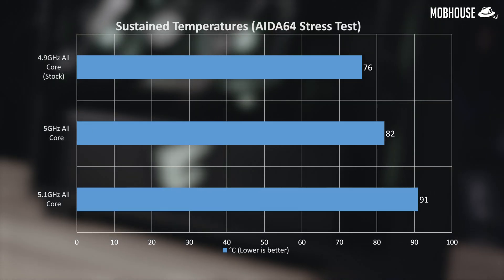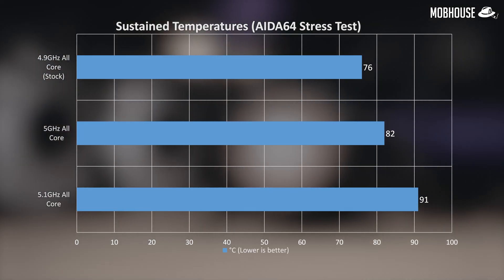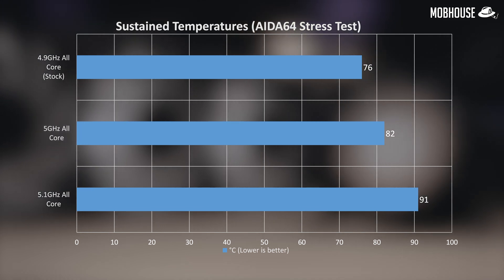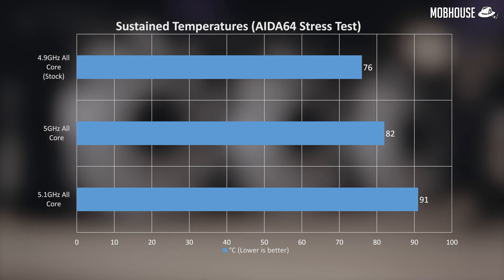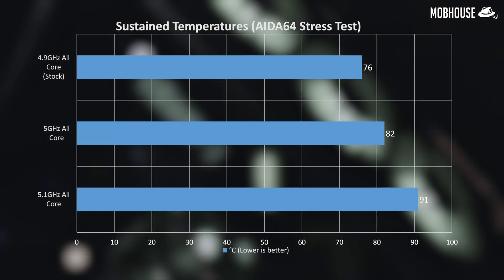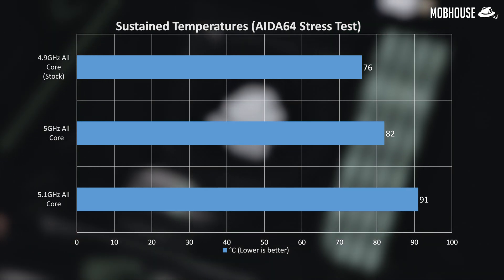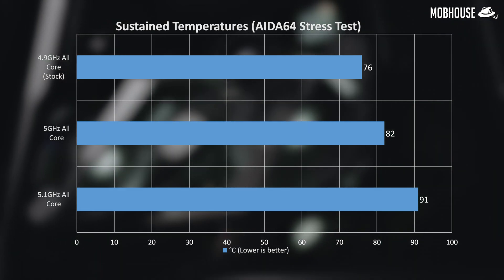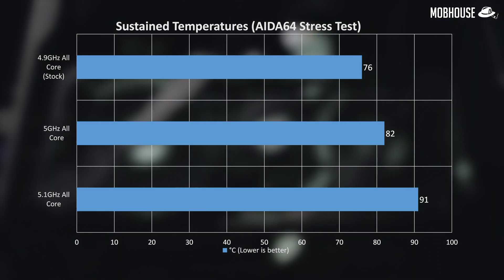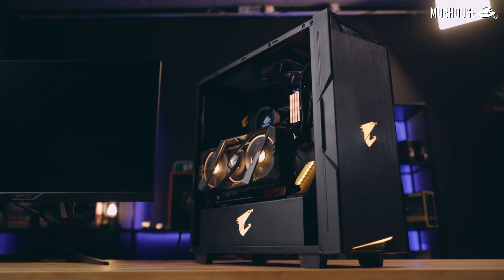Now let's look at temperatures — something everybody is debating about. At stock speeds, the processor stayed at decent temperatures under load at 76 degrees. With our 5.1GHz overclock, it went up to a whopping 91 degrees. We could have pushed further but I was getting uncomfortable with the temperature. For most everyday use case scenarios, we recommend sticking to stock, or you can go to an all-core 5.0GHz overclock if you have a beefier cooler.